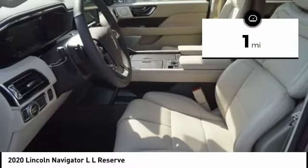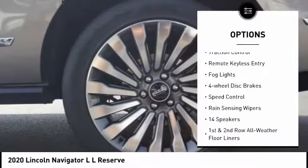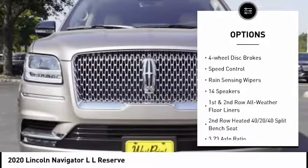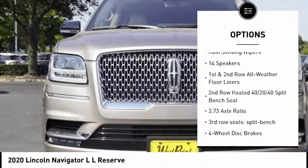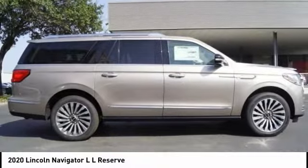Here are some of this vehicle's great options: electronic stability control, alloy wheels, power liftgate, brake assist, traction control, remote keyless entry, fog lights, four-wheel disc brakes, speed control, and rain-sensing wipers.